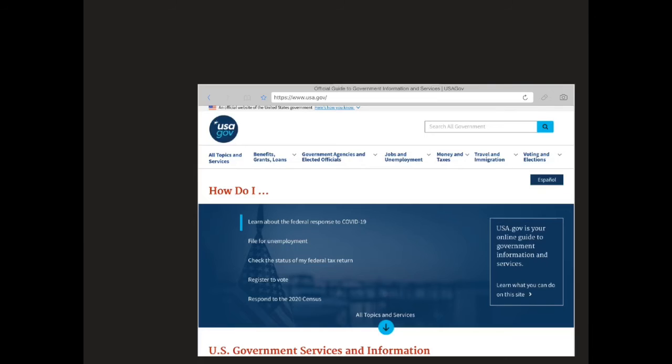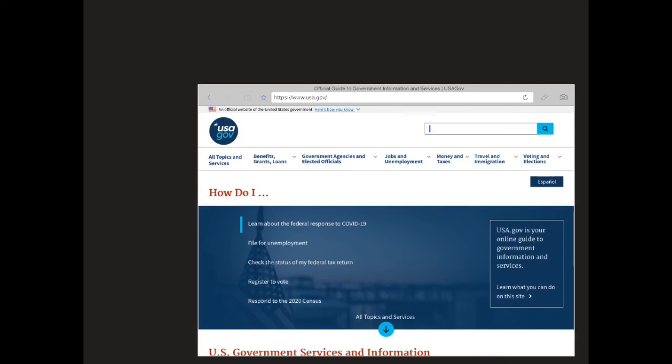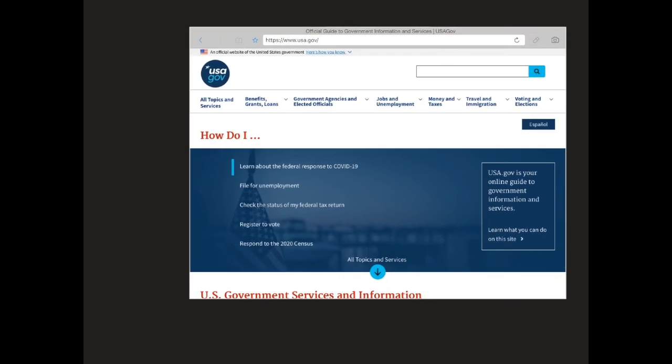The next and final site I want to look at is the government website, usa.gov. This is basically government reports that have been released under the Freedom of Information Act. The government researches almost everything under the sun and it's considered to be fairly reliable. You simply type in whatever topic you're looking for and see if they have any information related to that.